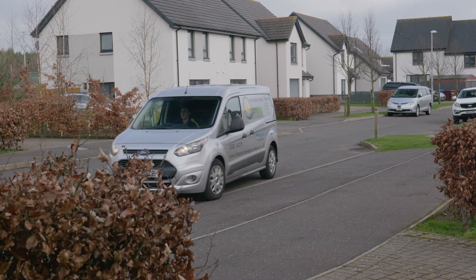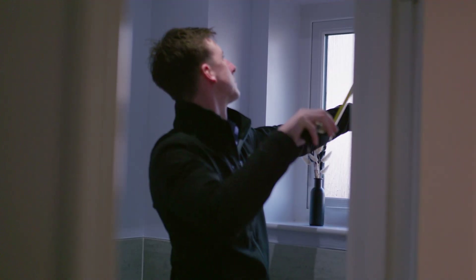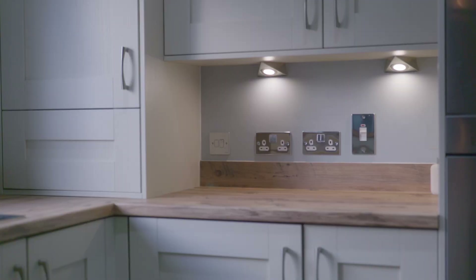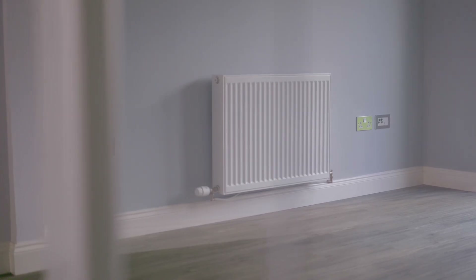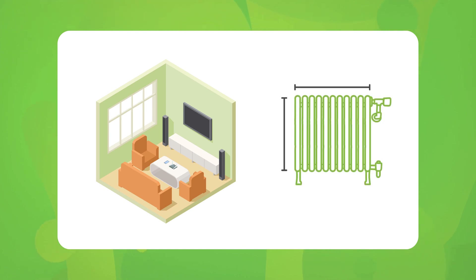The first step in determining radiator suitability is during the heat loss survey by your installer. They'll measure your radiators, room sizes and ceiling heights, and scout installation locations. From the given heat loss data, each room will have a given heat loss at an ambient temperature, generally around minus 4 degrees Celsius. The radiator in that space is then sized to this specific parameter.